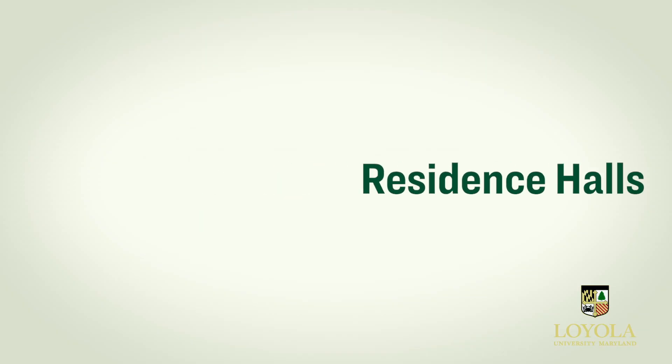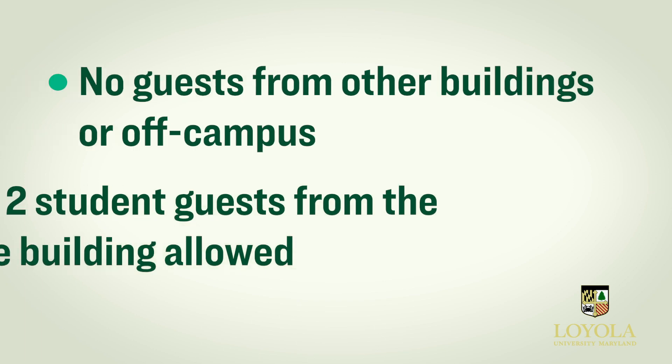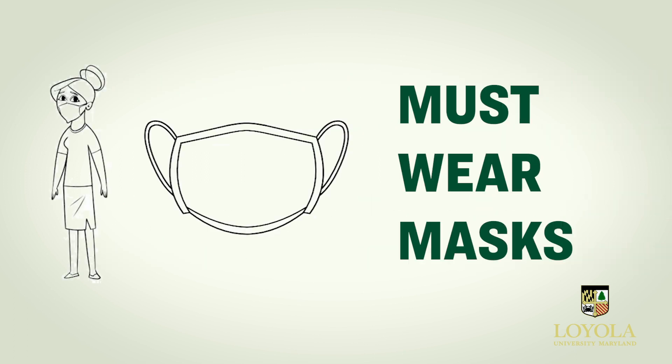Now let's talk about maintaining healthy learning spaces, campus facilities, and living spaces. If you're living on campus, there are some specific things to keep in mind. As always, we are responsible for cleaning our rooms and common areas, so you'll want to bring plenty of cleaning supplies with you when you return to campus. Talk to your roommates and make a plan. A few other reminders about your residence hall: we cannot have any guests from other buildings or off campus, and only two student guests from the same building are allowed in our rooms. Masks must be worn by any guests and by any residents at all times during visits.